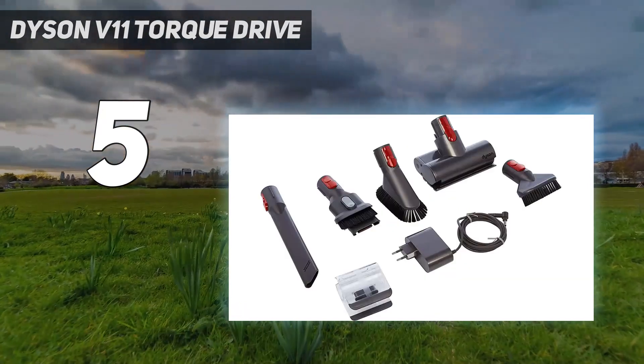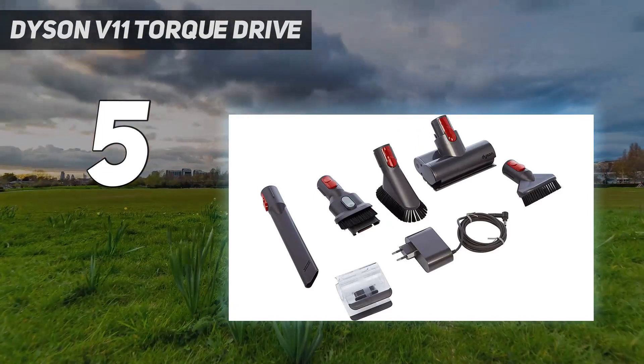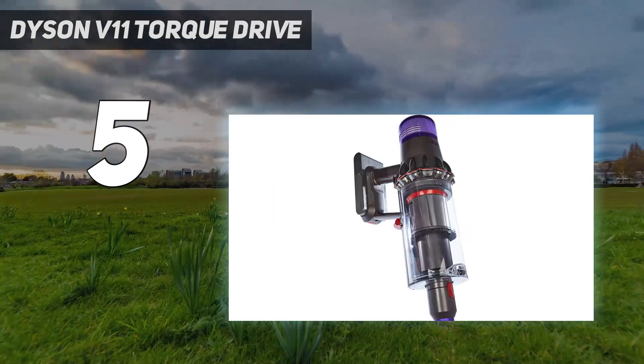This information is displayed on the LCD screen near the handle, where you can choose between eco, auto, and max cleaning modes, as well as get guidance if the vac needs a blockage cleared.